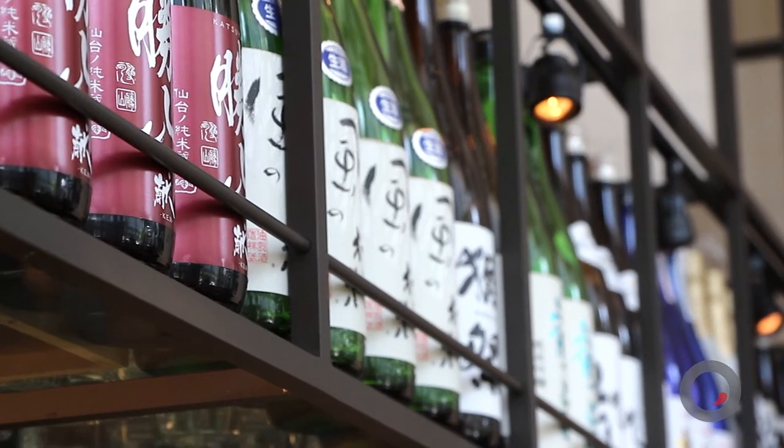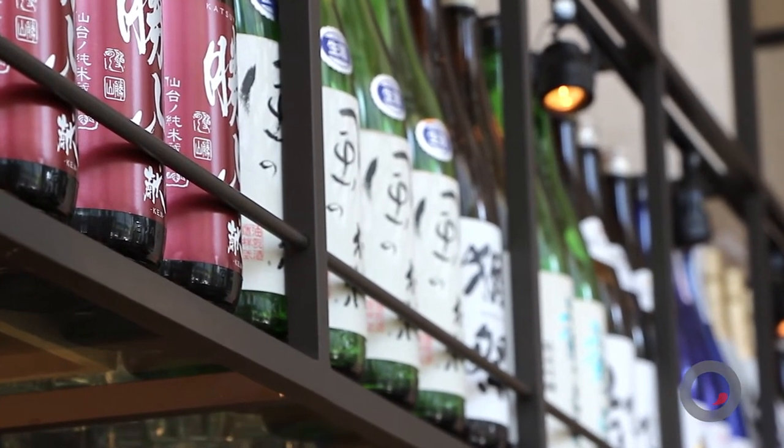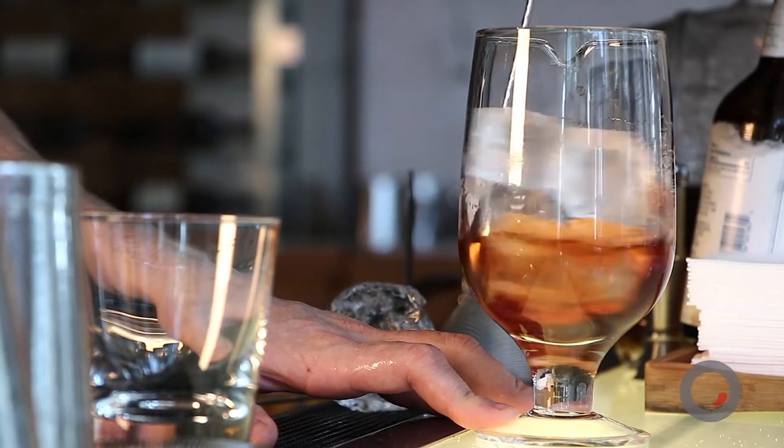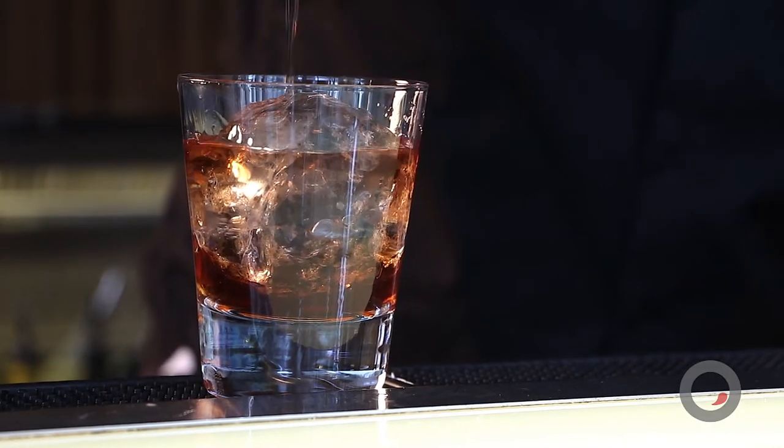Let's talk about the flavored shochu offerings. First, what is shochu for anybody that might not know? Shochu is a distilled spirit from Japan. It has its naissance and history prior to sake. It's not very well known because it hasn't really had the western outreach that sake has had. It can be made from anything — rice, sweet potato, barley, pretty much anything. What's the difference between that and sake? Sake is fermented and shochu is distilled.